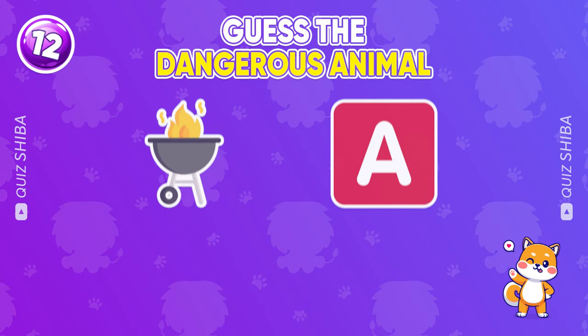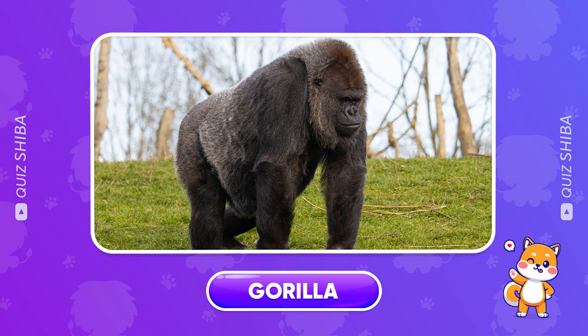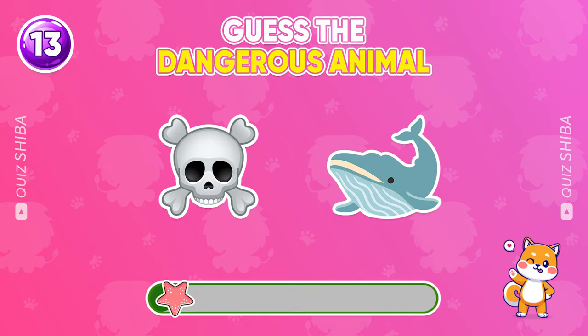Do you know the name of this animal? Killer whale.